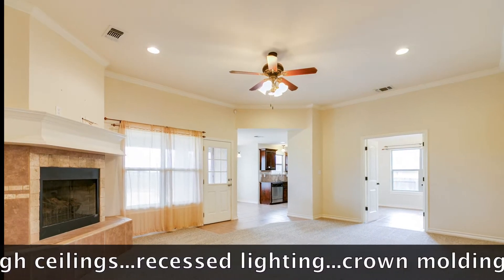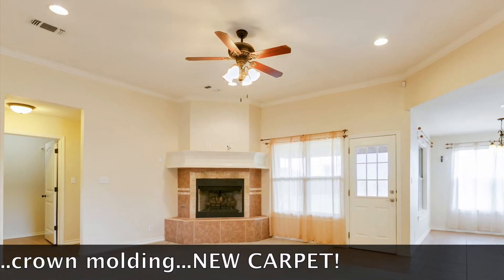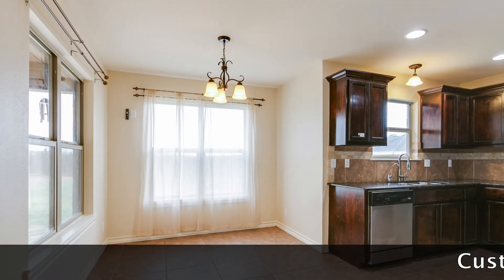The living area is finished with a cozy corner fireplace, recessed lighting, crown molding, and new carpet.